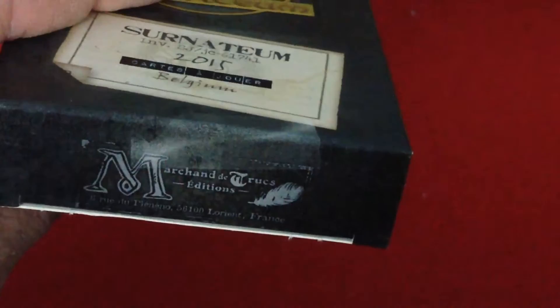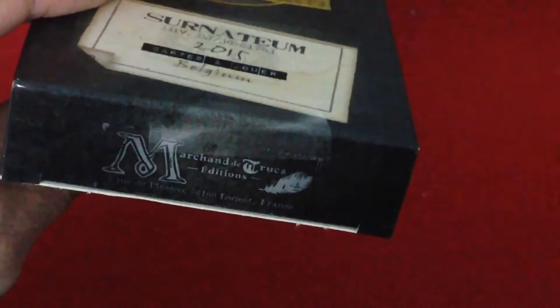The sides say Christian Tillman, who is the creator of the deck. Nothing on top. The bottom says Marsand de Truques Editions, and there's an address in France. I believe that is a magic shop in France.